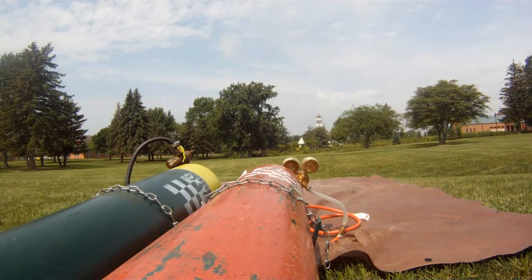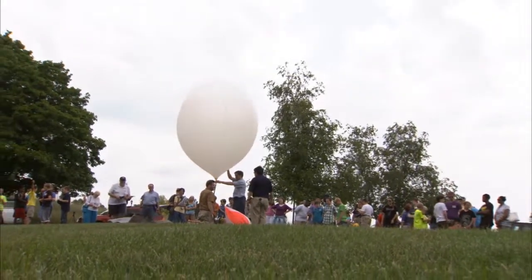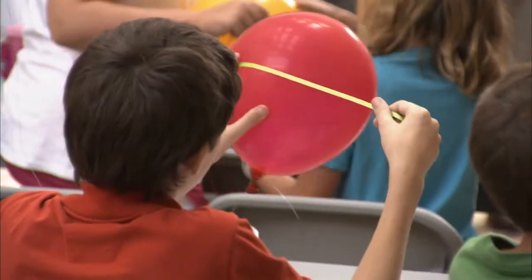The basic rig consists of a large latex balloon filled with hydrogen or helium, GPS tracking systems with real-time location updates, and a parachute. The rest is up to the scientist.